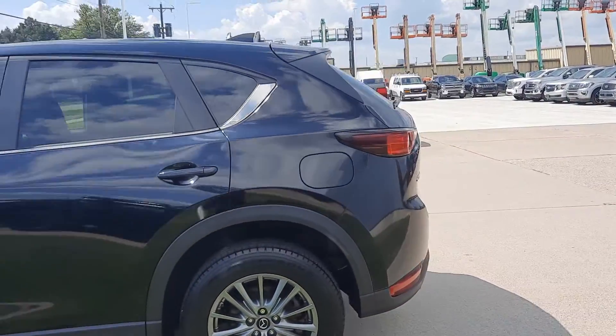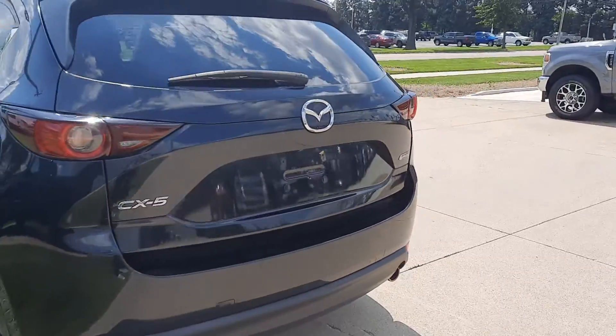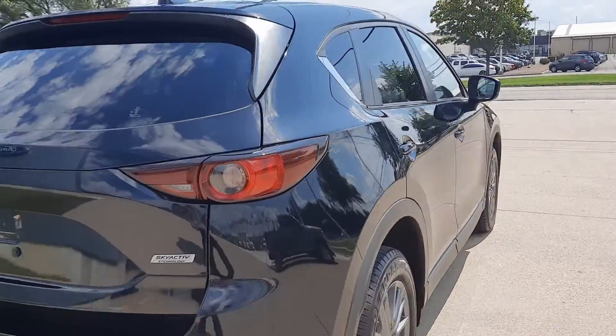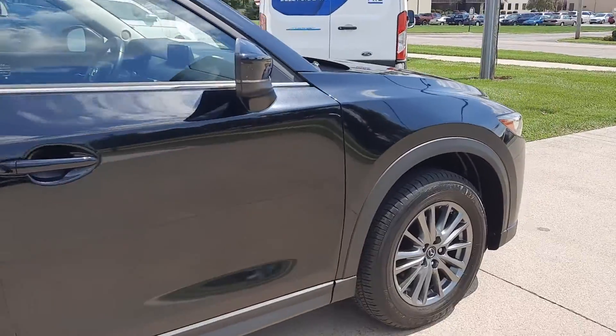This one does have a power liftgate. The outside is in good shape. Tires look good all the way around — I'll show you one as an example.